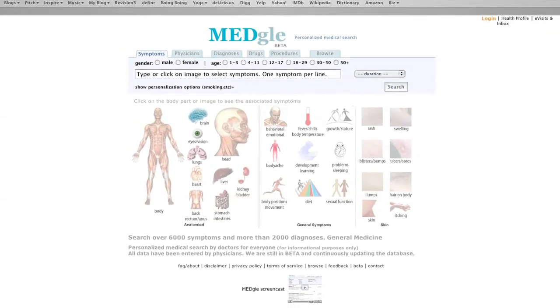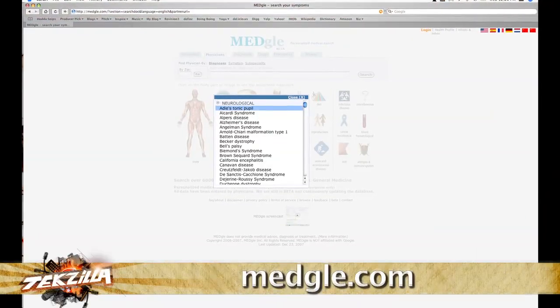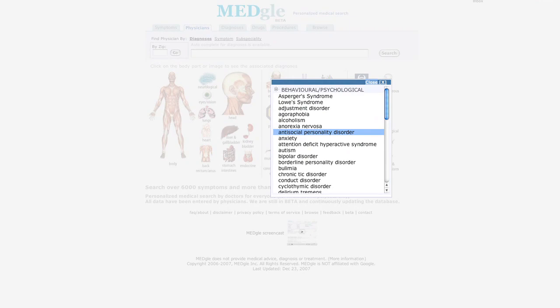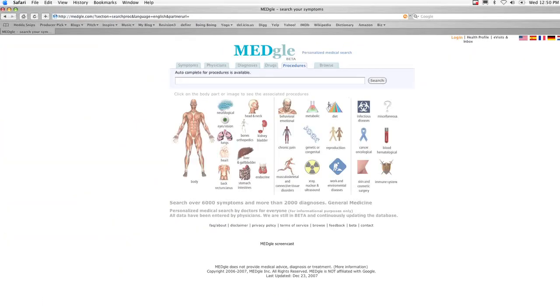Yet another flu season is hitting hard, and you might be searching for answers online. If so, look at medgl.com. Unlike webmd.com, this personalized medical search site cuts right to the chase of diagnosis. Medgl claims visitors can get over 2,000 diagnoses from their 6,000-plus symptoms menu. The site also has Grey's Anatomy-esque drawings, a drug directory, and procedure details — a good resource if you're ever curious about what a rash might be a symptom of. Always consult your doctor, but check out medgl.com for additional information.